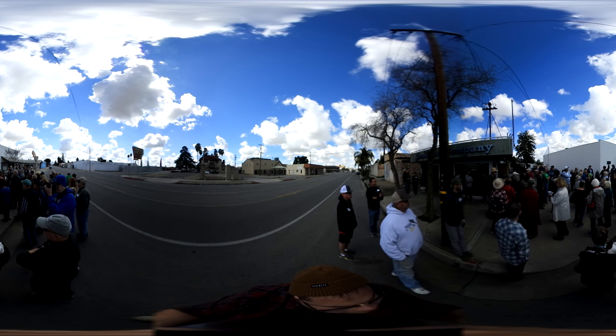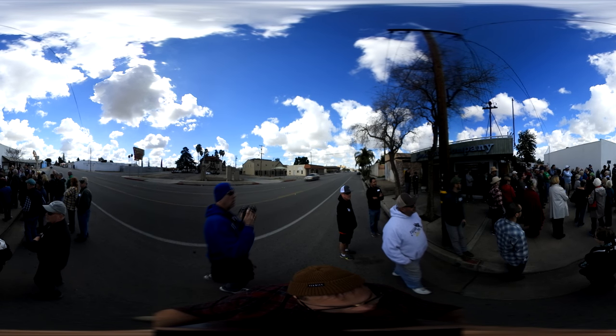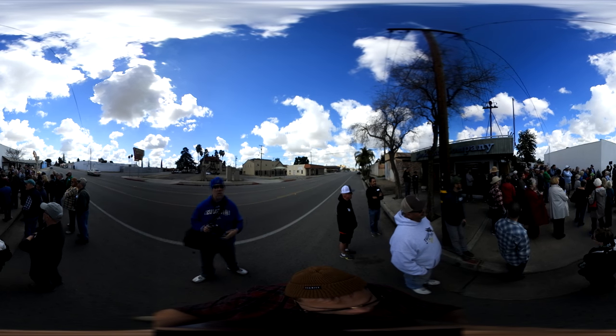I've driven by a couple of times and I've seen this. I just got truck tires at Les Schwab — I mean, that's a tire store. They came running out, greeted me and all that kind of stuff. It was great.